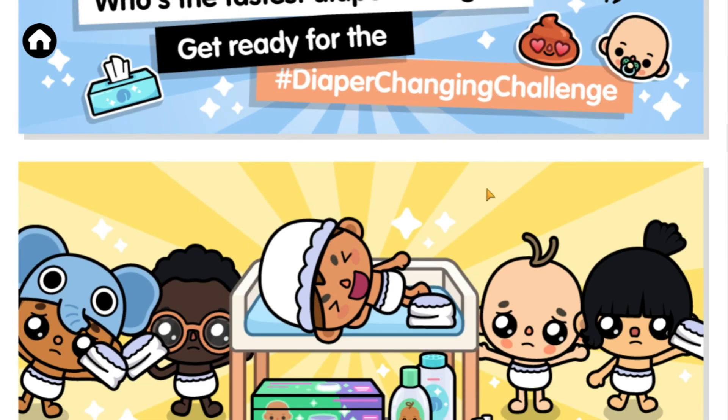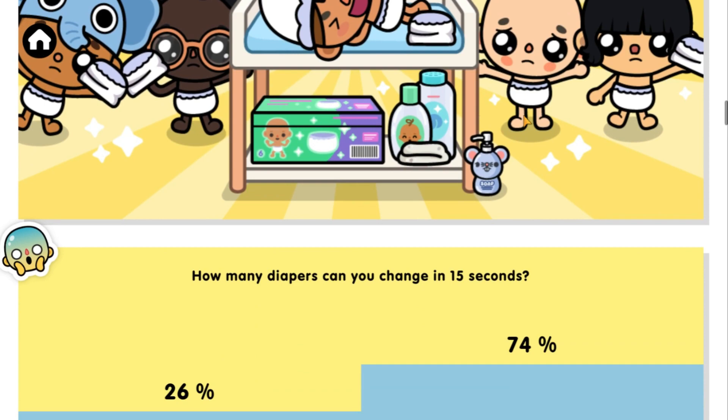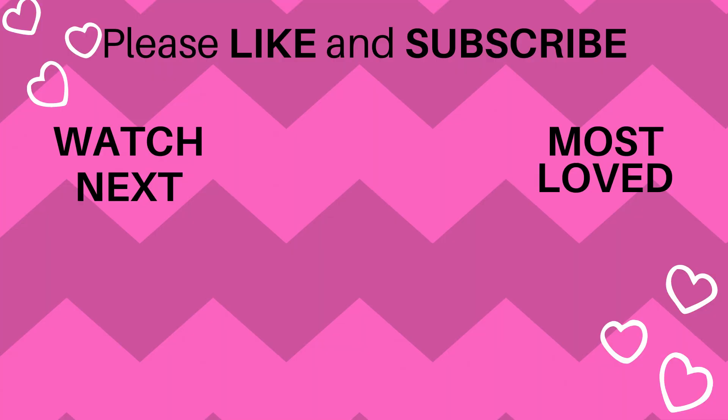So, are you ready for the new home designs we will be able to create? By the way, don't forget to leave a like and subscribe so you don't miss any of my videos! Thank you for watching, we'll see you next time!